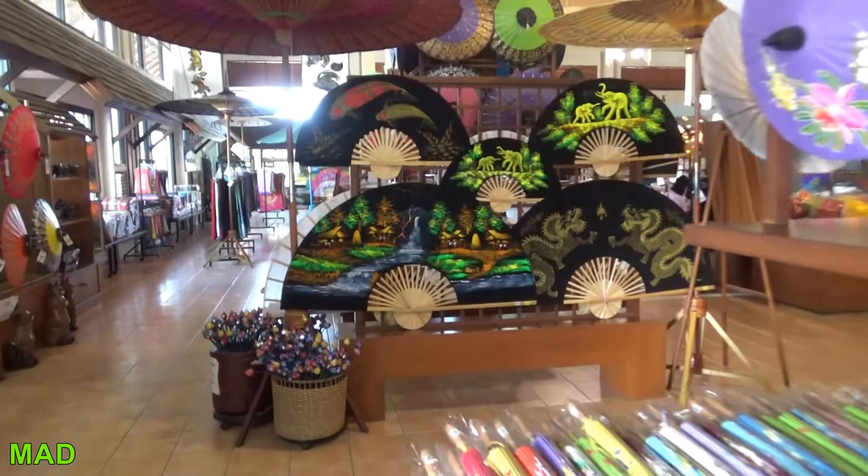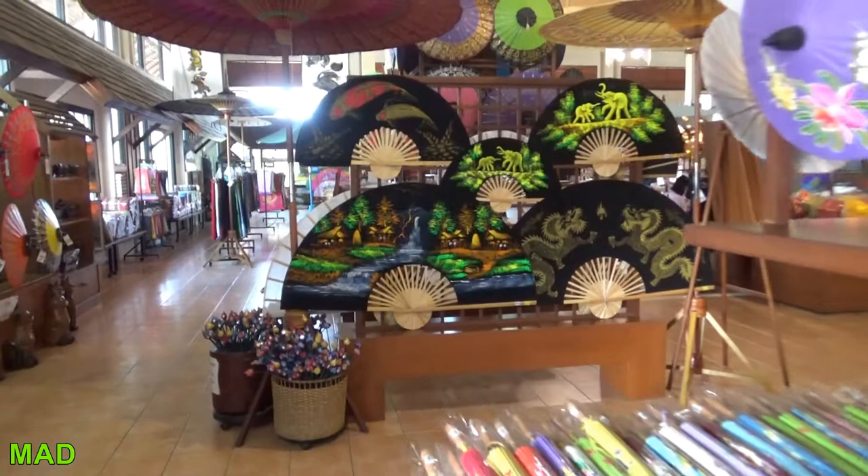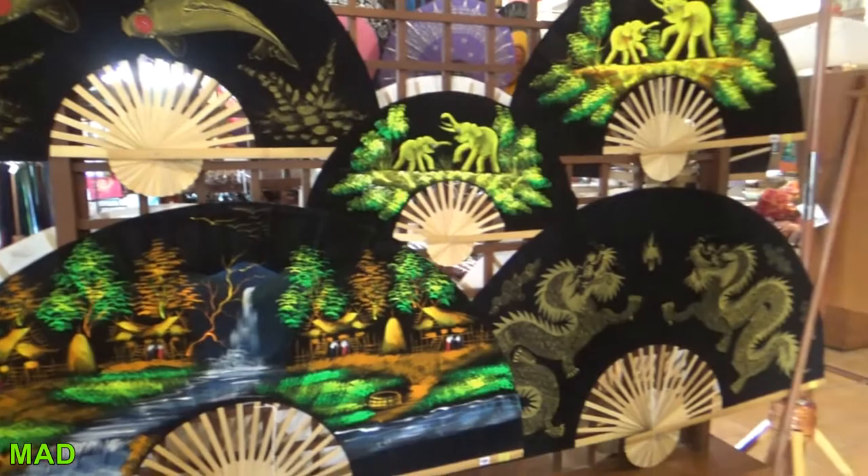These fans — these are really cool. They're just designed to go on the wall. I bought one of these about 15 years ago. Really cool. Like I say, they've been around a long time.